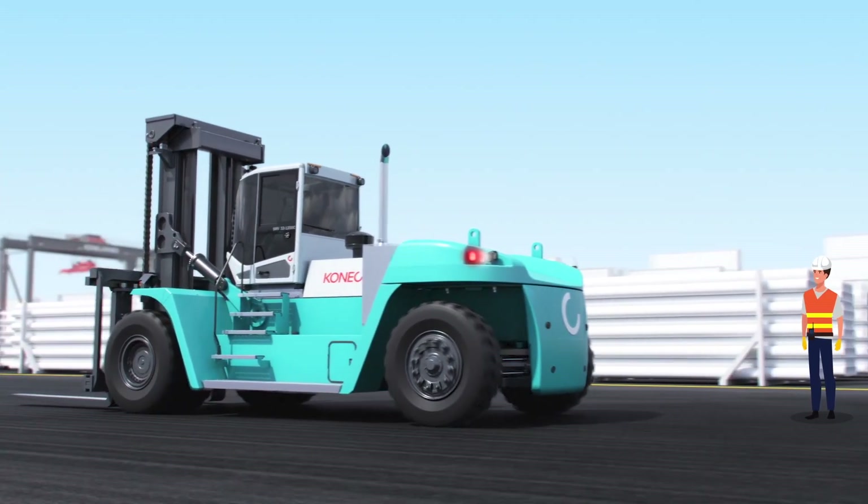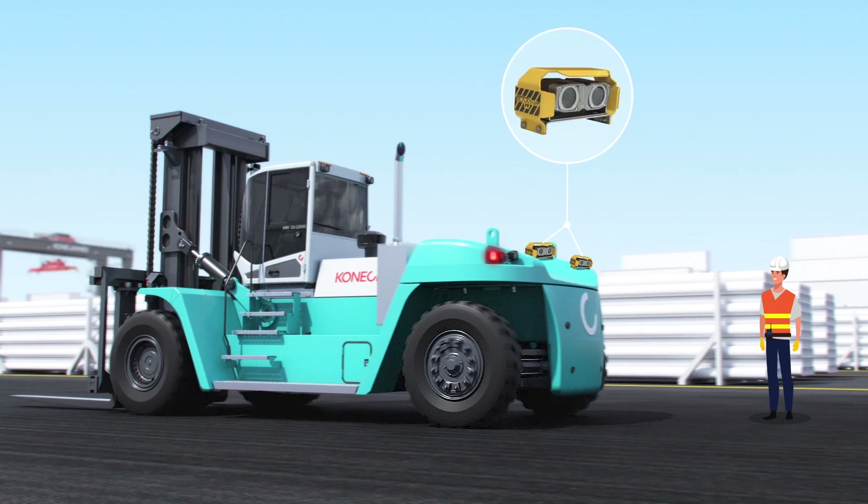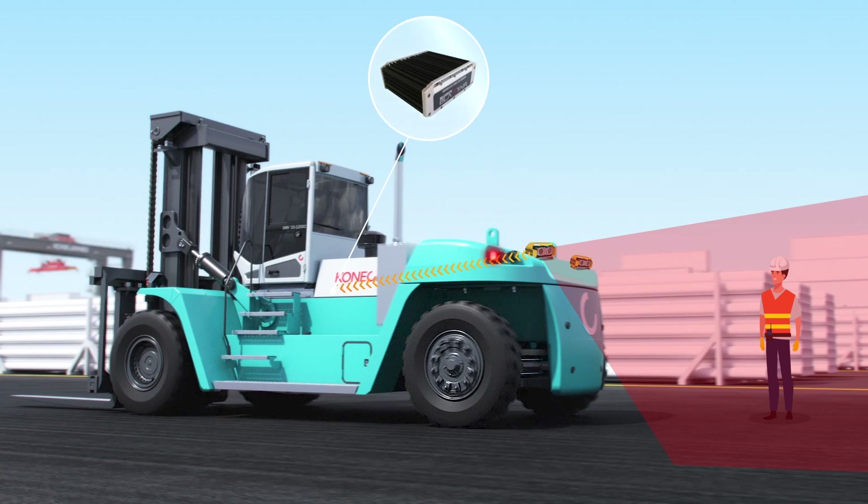The system works by capturing people through these 3D cameras. When detected, information is passed to the system's onboard processing unit, which quickly processes this information.